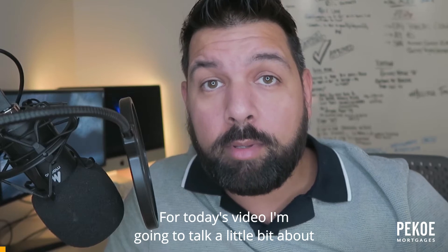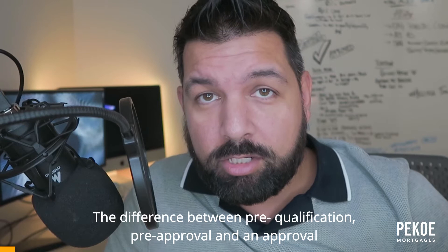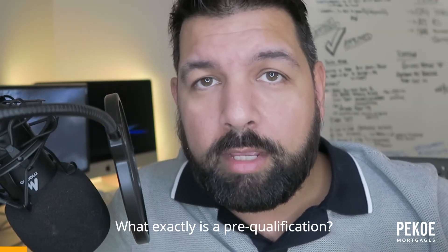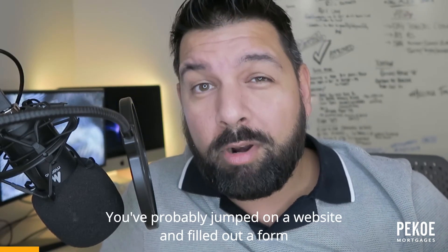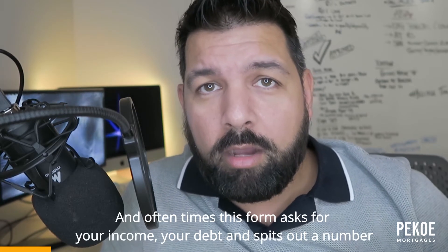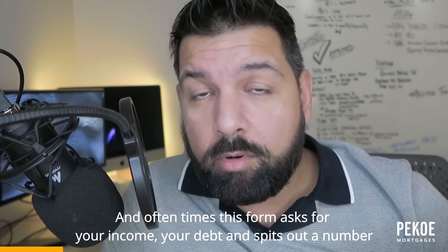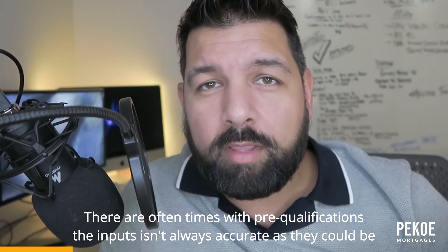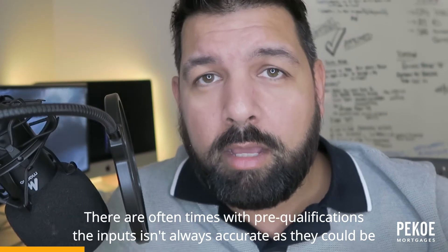For today's video I'm going to talk a little bit about the difference between pre-qualification, pre-approval, and an approval. What exactly is a pre-qualification? If you're in the market for a home and you have no idea what you can afford, you've probably jumped on a website and filled out a form. Oftentimes this form asks for your income, your debt, and spits out a number — sometimes it's a range.